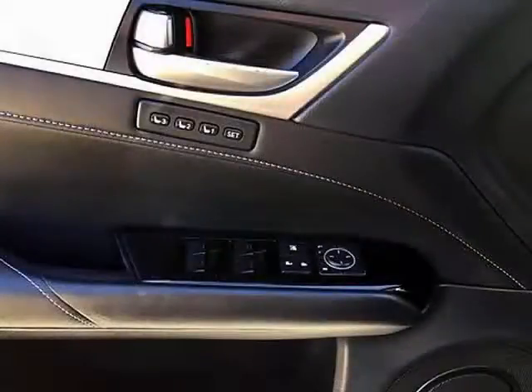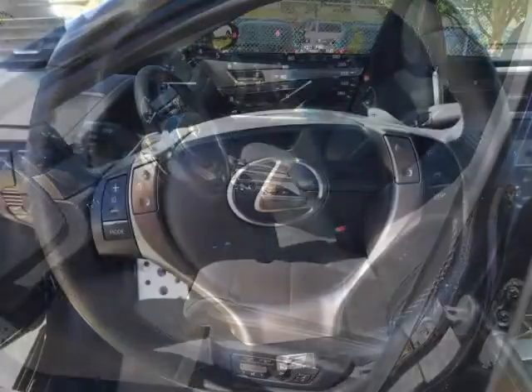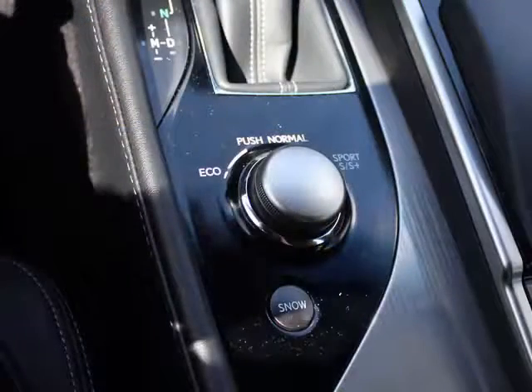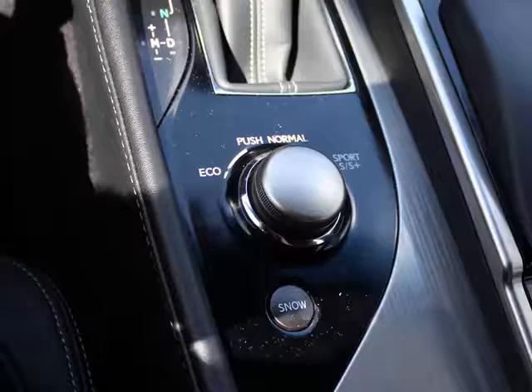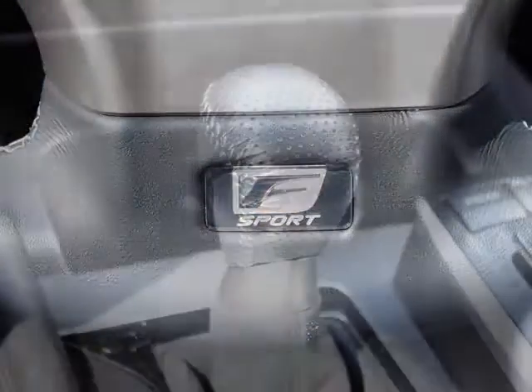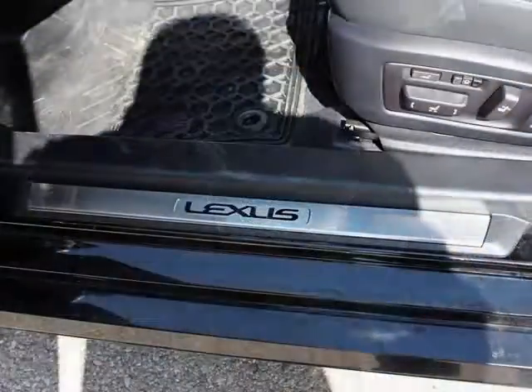3-position memory for driver seat position, steering wheel position and mirror position. Driver mode select with Sport S Plus mode allows you to fine-tune your driving experience from plush to track ready, plus special F-Sport trim including a 3-spoke steering wheel, leather-covered shift knob and aluminum scuff plates.